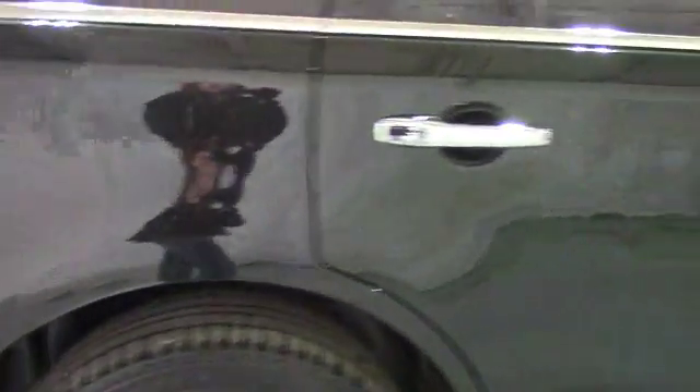But now moving on to the passenger side, which just like the driver's side, I'll do a short walk around with you guys, because when I did one myself, I didn't happen to notice any damage. Didn't see any visible paint chips, dents, or scratches, and that's awesome.